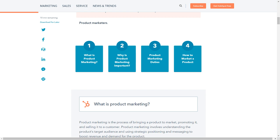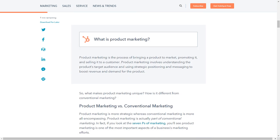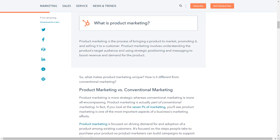What is product marketing? Product marketing is the process of bringing a product to market, promoting it, and selling it to a customer. Product marketing involves understanding the product's target audience and using strategic positioning and messaging to boost revenue and demand for the product.